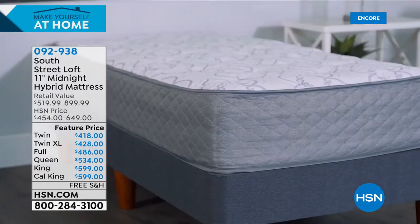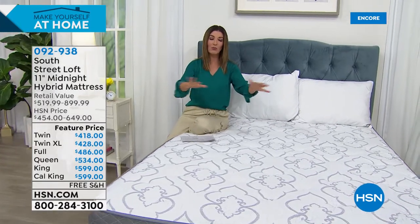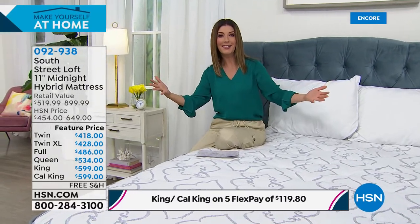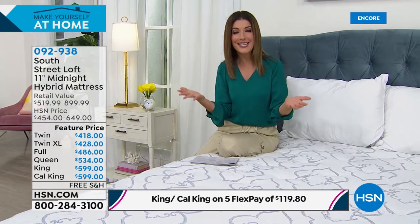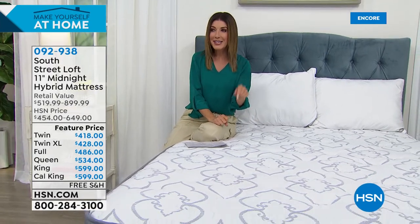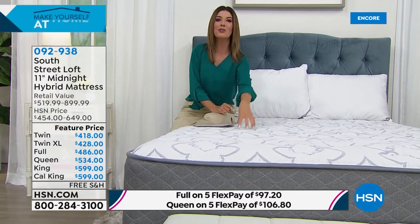You're the one that brings in the box, undoes the plastic — you might need a friend or family member to help arrange the mattress. It's really easy to set up, then let the mattress expand and blossom, and you're ready to sleep on it that very night. Beyond our HSN guarantee, you get 30 days to try it out risk-free — if for any reason it doesn't work for you, full money-back guarantee. And we also give you a 10-year warranty from South Street Loft.